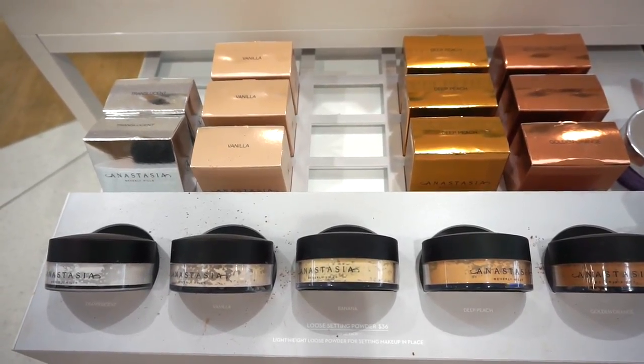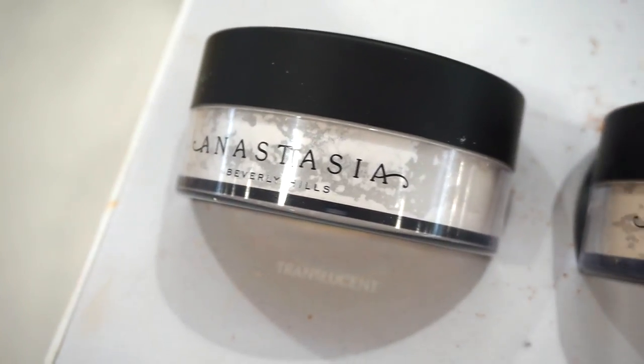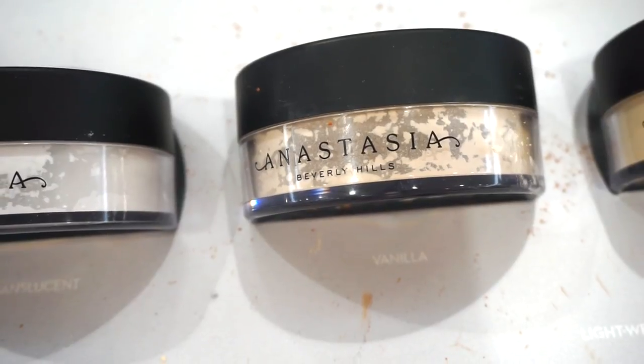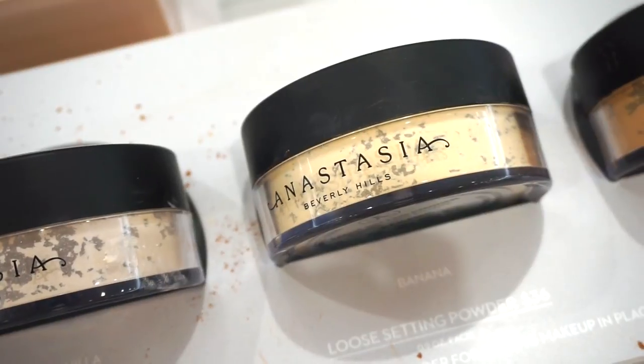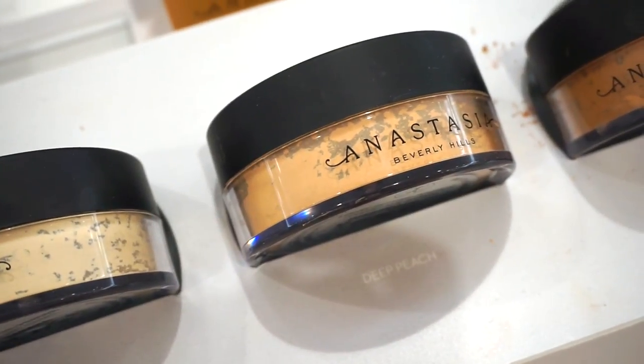It looks really cool. We have them in five different shades: translucent, which is pretty much stark white; vanilla, which is kind of an off-white color; banana, a very classic shade — I'd probably get either vanilla or banana; deep peach if you have a tan skin tone.